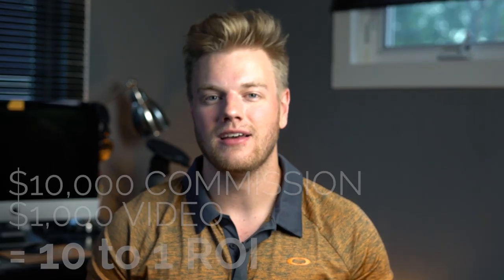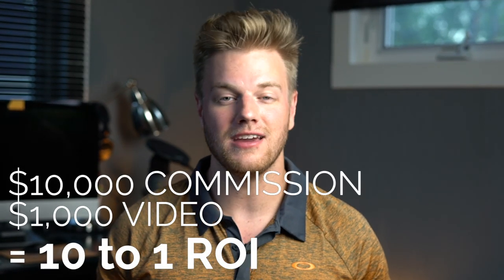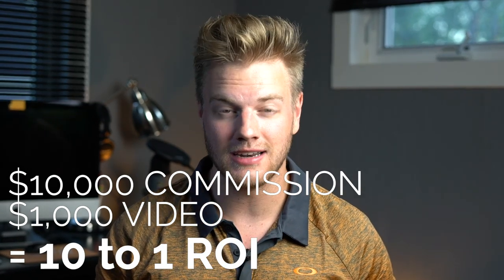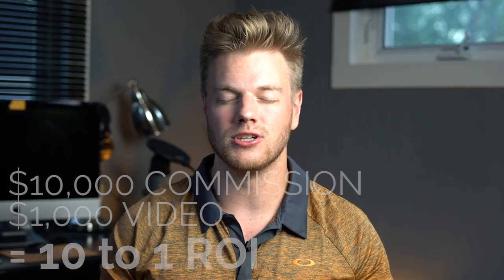Knowing they have over $10,000 in commission on the line, they're probably willing to spend a few hundred to a few thousand dollars on marketing to sell it. In terms of ROI — if they invest $1,000 in a video and sell the property for a $10,000 commission, that's a 10-to-1 return on investment, which is very compelling. Think about what the real estate agent needs and what the seller benefits from, and make sure you put that in your initial outreach email.